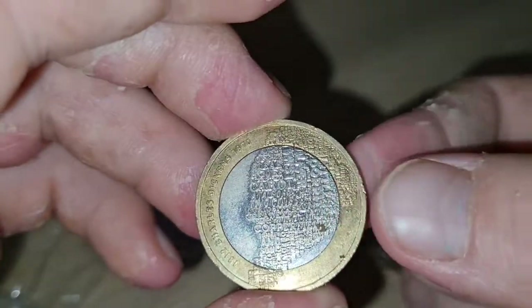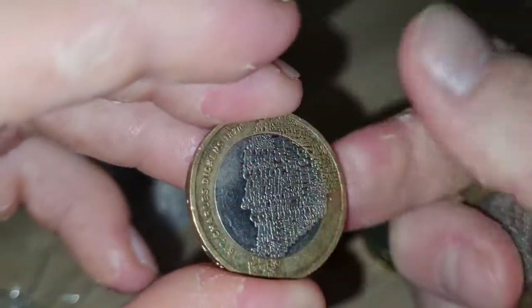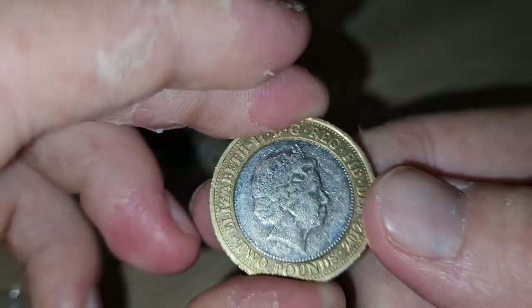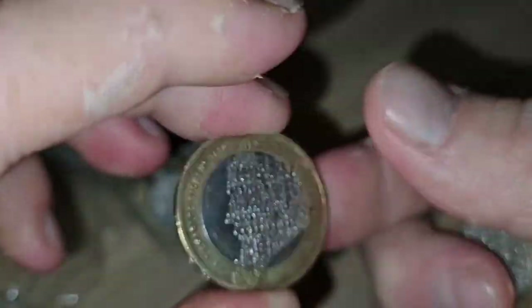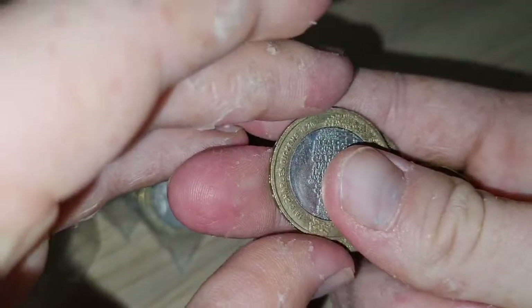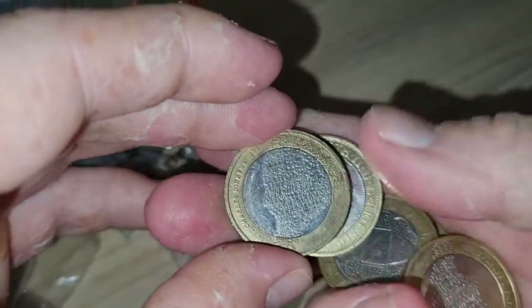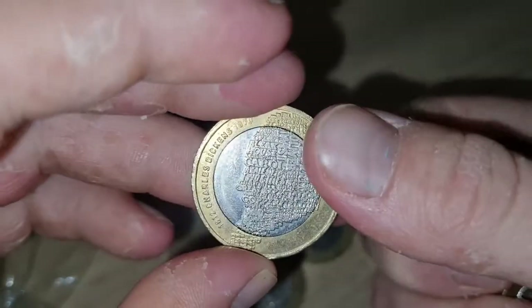Charles Dickens. These are all coins that I've found before. This looks like it could be someone's been paying in all the Dickens.